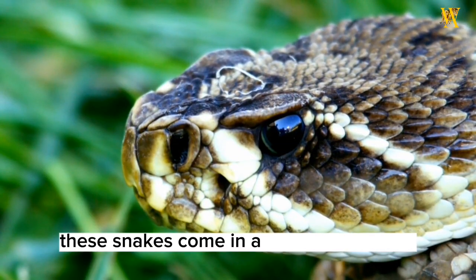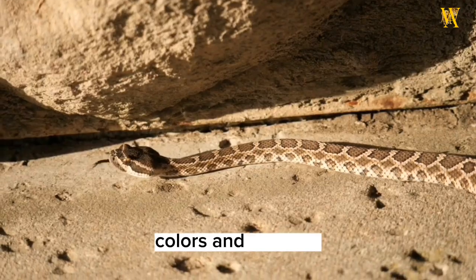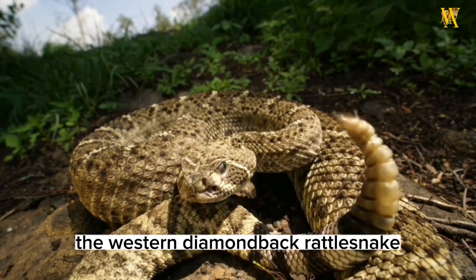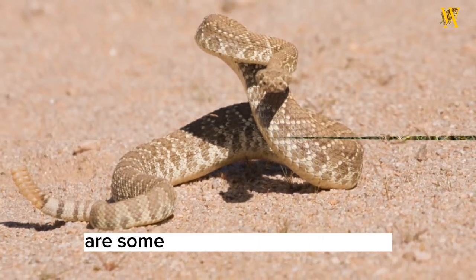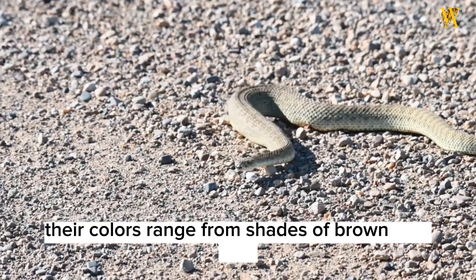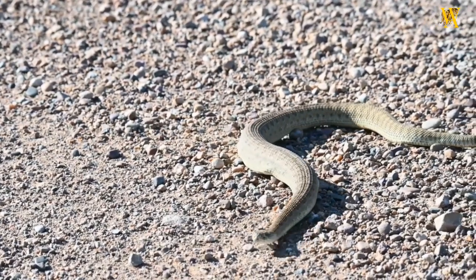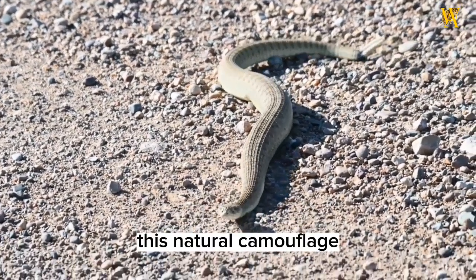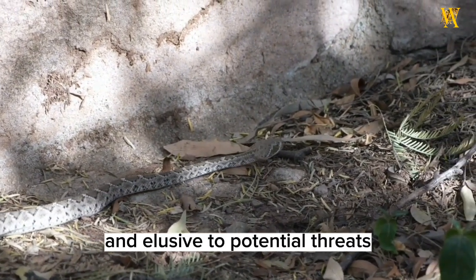These snakes come in a variety of species, exhibiting diverse sizes, colors, and patterns. The western diamondback rattlesnake, eastern diamondback rattlesnake, and the Mojave rattlesnake are some of the well-known species. Their colors range from shades of brown and gray to vibrant patterns of red, orange, and black. This natural camouflage helps them blend into their surroundings, making them formidable predators and elusive to potential threats.